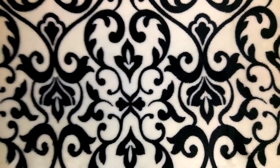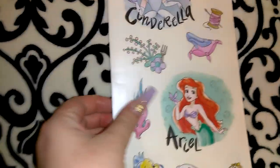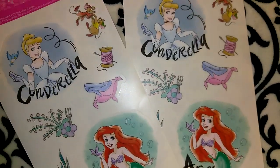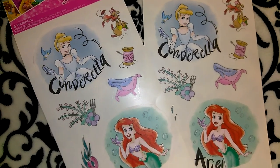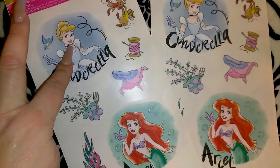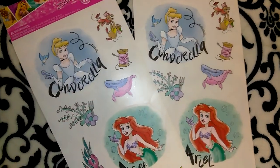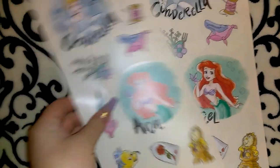The next items I have to show you are these wall decals — the Disney Princess wall decals. I got two of them. I'm not exactly sure what I'm going to do with these, but this type of stuff goes really quickly at least at our Dollar Tree. It has Cinderella, Ariel, and Belle with all the little characters on the side. One I'll probably gift to someone, and the other will go in my beauty room, or maybe I can do a craft with it.